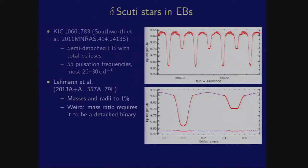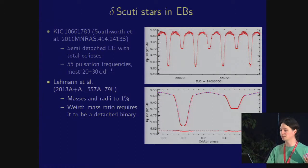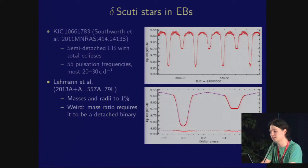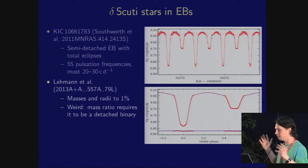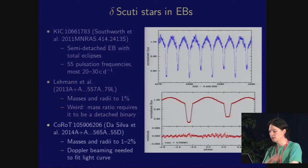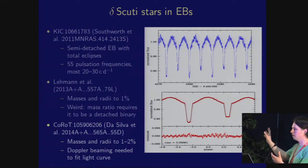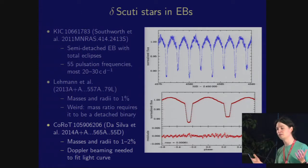Holger Lehmann did the honors and got spectroscopy of this system, measured the masses and radii — and suddenly we can't fit the light curve anymore. The mass ratio requires it to be a detached binary, which doesn't make sense because the secondary star is 0.2 solar masses and one solar radius. It's clearly evolved in a very weird way via mass transfer, and in Algol systems that is meant to continue at a slow rate for potentially gigayears — but this one is not doing so. It has managed to detach itself from its Roche lobe. For a CoRoT example: masses and radii from the CoRoT light curve and ground-based spectroscopy, and in this case the solution required Doppler beaming to fit the light curve, because one maximum is slightly different in height — caused by the relativistic Doppler beaming effect, which enhances flux from the approaching star.